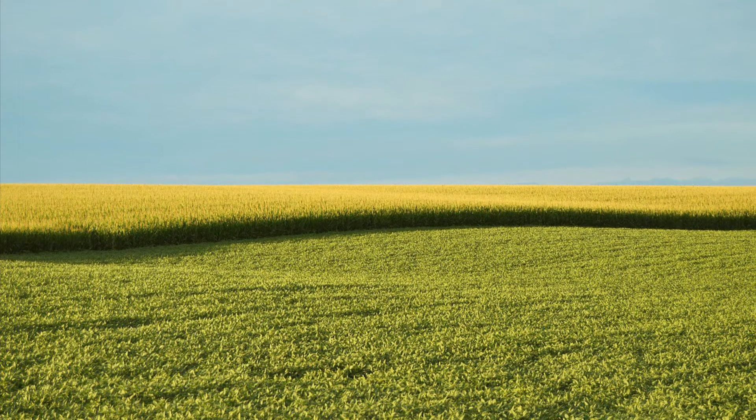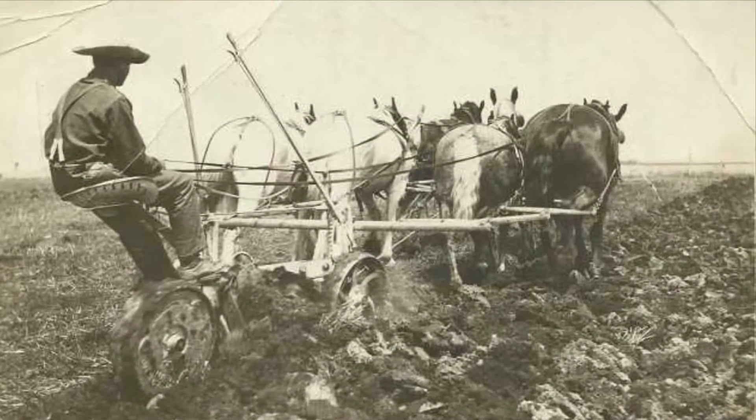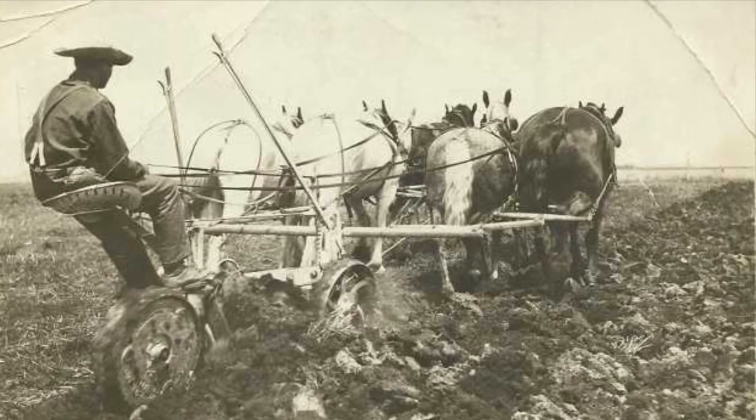In the field, Henry tills the field in the spring. He can do this work by hand or use the help of one of his horses. Horses were expensive, but one of the best ways to work in the field and one of the best sources of transportation.